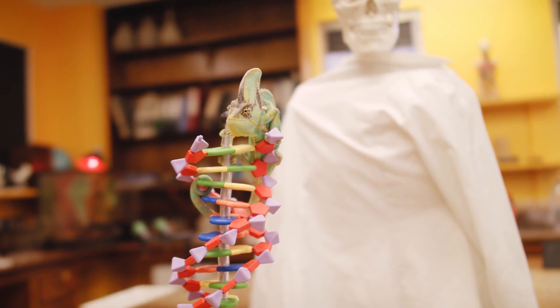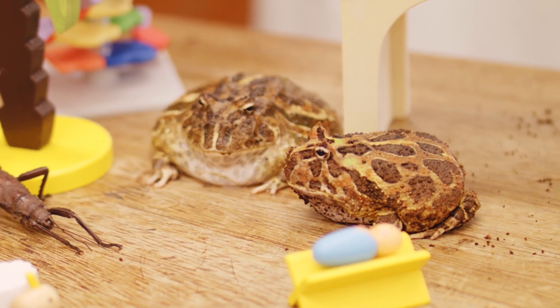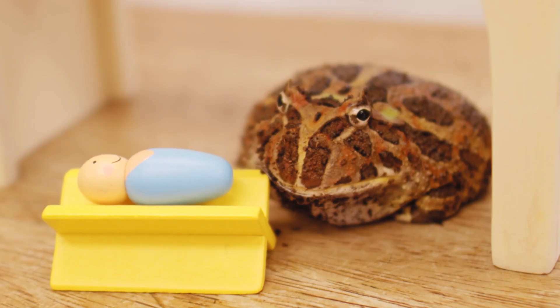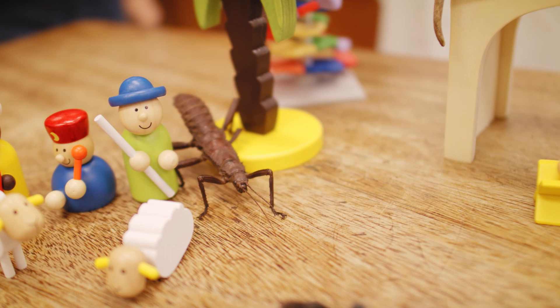Please meet Philip the Chameleon. Spud and Duane, the Argentinian bullfrogs, but they'll answer to South American horned toads. Beryl, the stick insect.